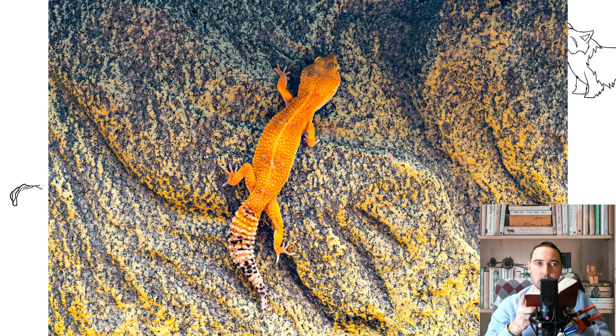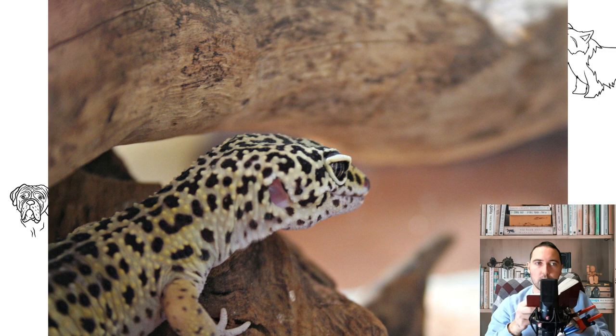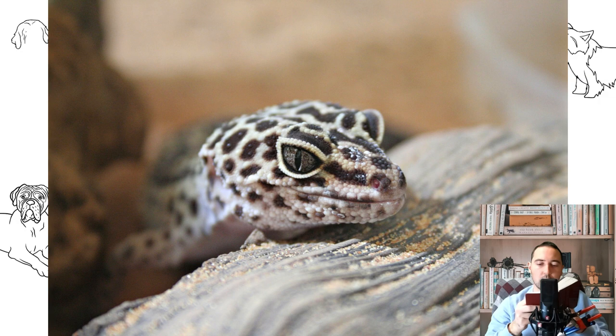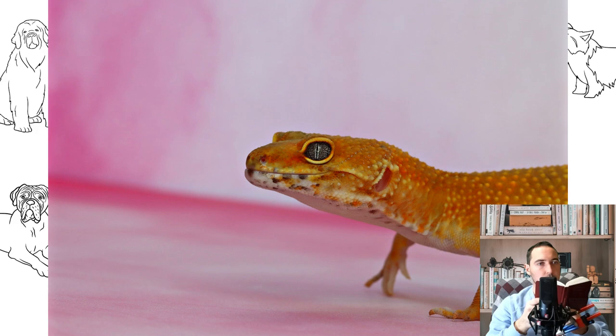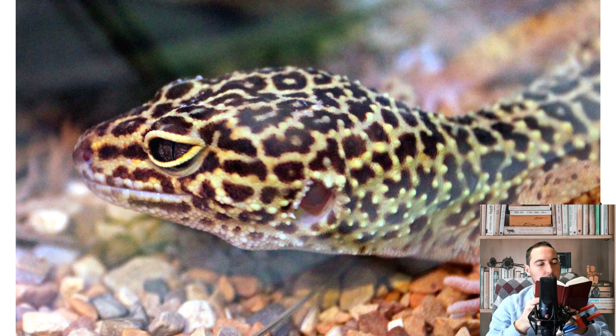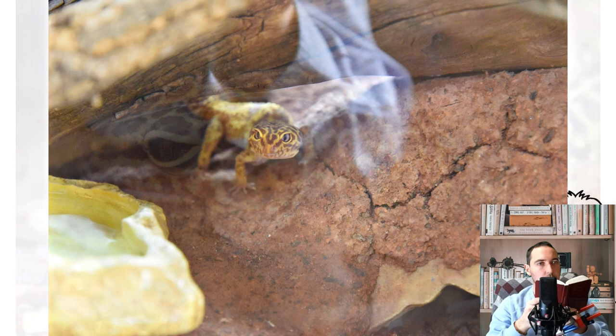Heating. Leopards are cold-blooded lizards and need warmth to digest their food. Bottom heating will be the best option — you can use a thermal cord, thermal mat, or shoe dryers. The temperature in the heating area should not exceed 32 degrees Celsius, and can be adjusted with a thermometer and soil thickness. Heating is placed in the corner of the terrarium, covering 25 to 33 percent of the bottom area to create a temperature gradient. At room temperature no lower than 22 degrees Celsius, heating can be turned off at night. Babies up to 3 months old need constant heating.